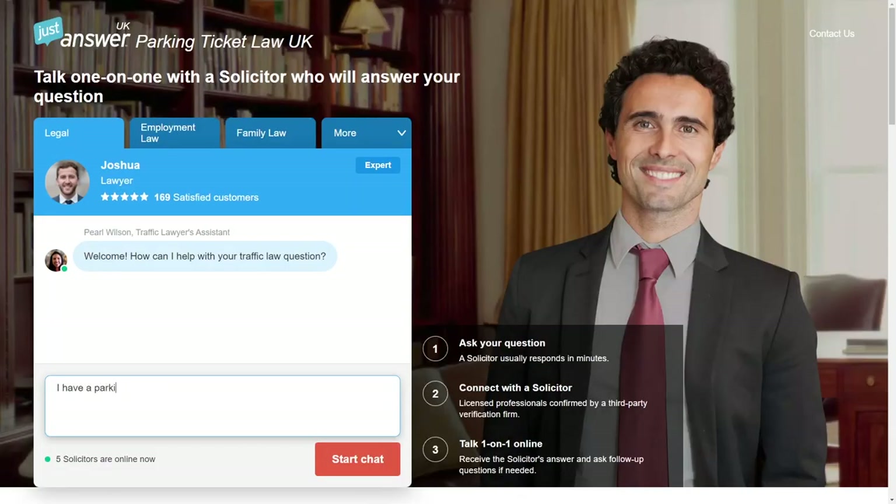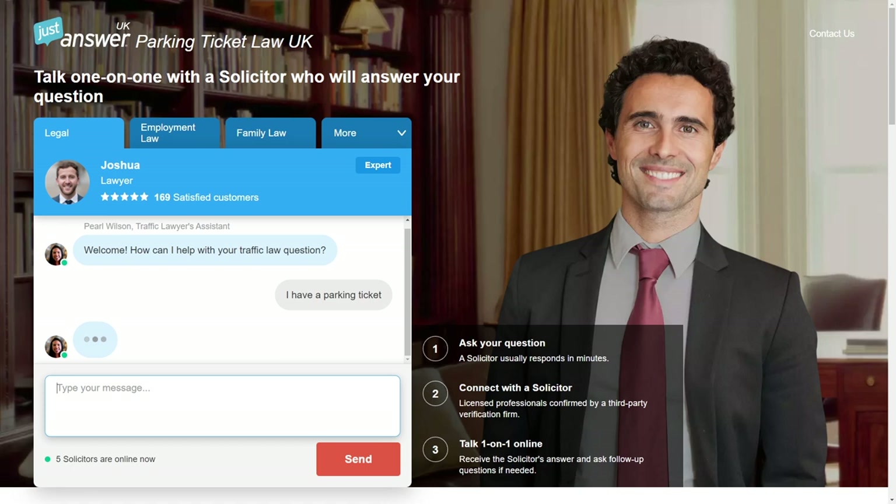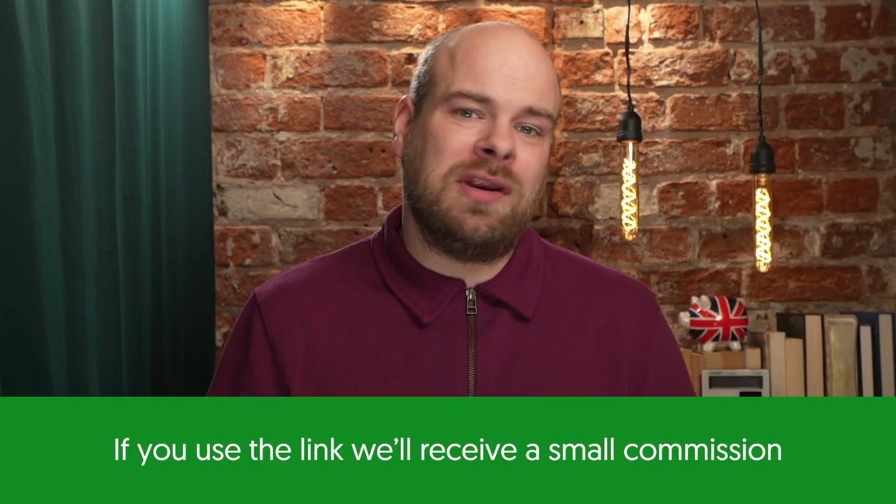Just Answer, for example, only costs £5 for a trial. One of my colleagues managed to save over £270 on his ticket by using their service. I've linked that offer down in the description, and if you use that you'll also be supporting MoneyNerd — so thank you.